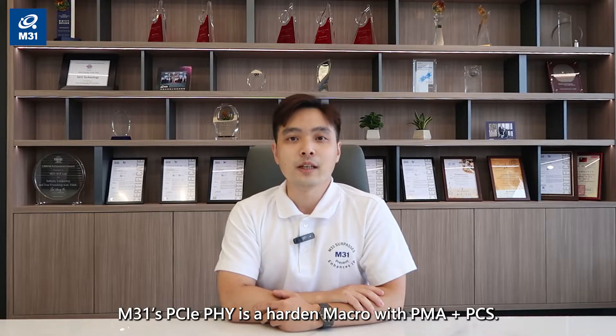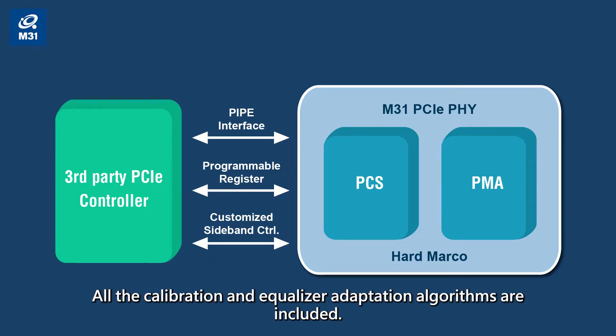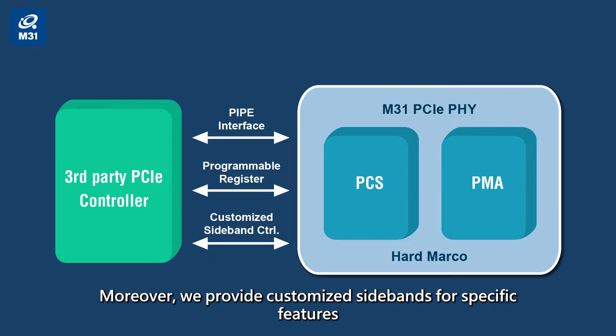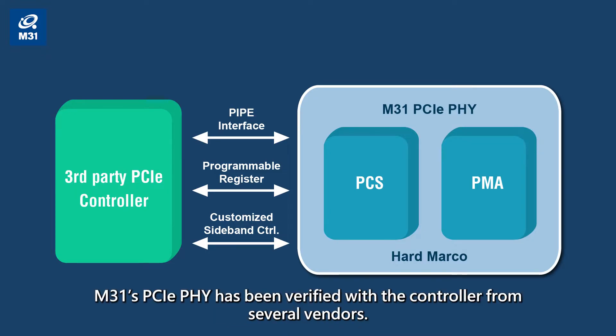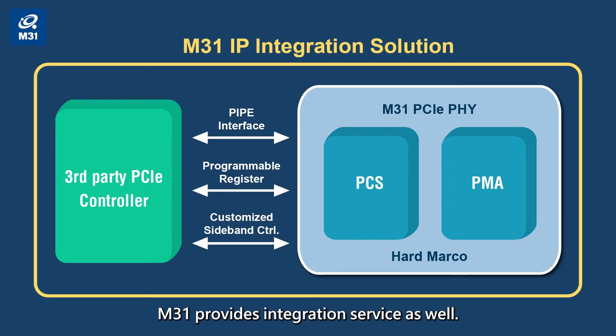M31's PCIe Gen5 is a hardened macro with PMA plus PCS. Its functionality, ESD, and critical timing have all been verified. All the calibration and equalizer adaptation algorithms are included. Moreover, we provide customized sidebands for specific features to meet different customer requirements. M31's PCIe Gen5 has been verified with controllers from several vendors, and many of them have already entered the mass production stage. M31 provides integration service as well — we use our PCIe Gen5 with a third-party controller for integration and verification, and then deliver them to our customers.